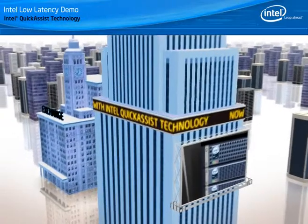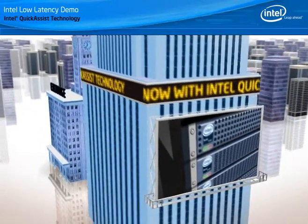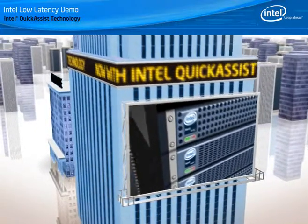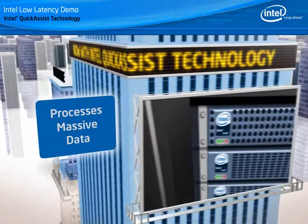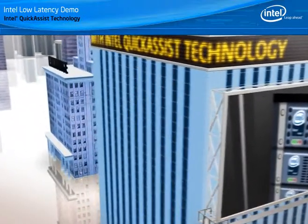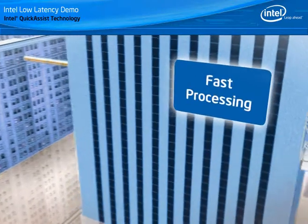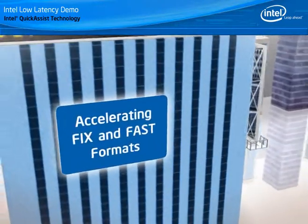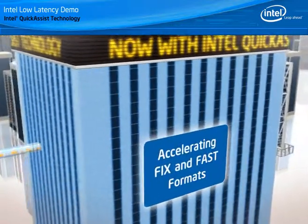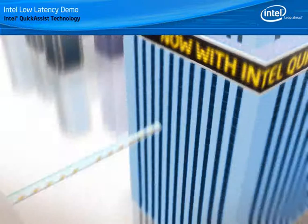Through the Intel Quick Assist Technology program, Intel is working actively with customers and solution providers to ensure our technologies can optimally resolve the latency challenge. This includes processing massive amounts of data for deep back testing of algorithms, fast processing to spot and exploit arbitrage opportunities, and accelerating financial messaging protocols focusing on FIX and FAST as essential formats for trade and data communication.